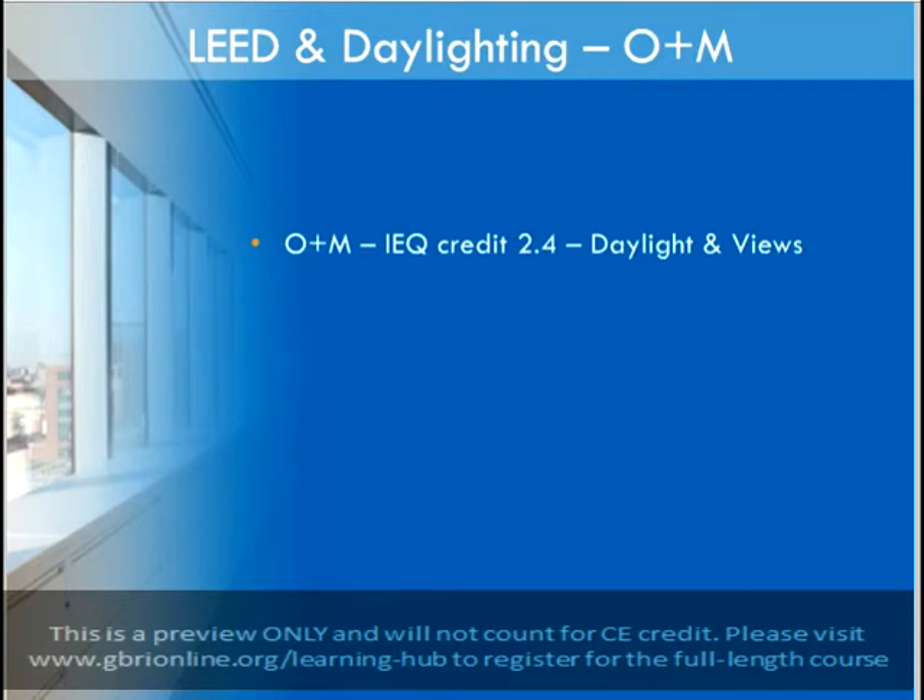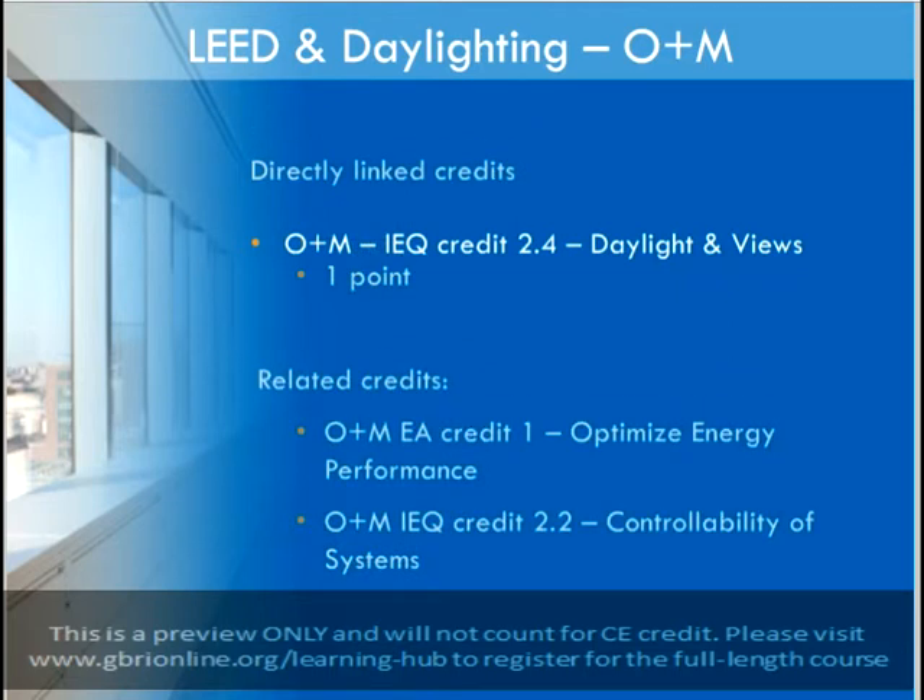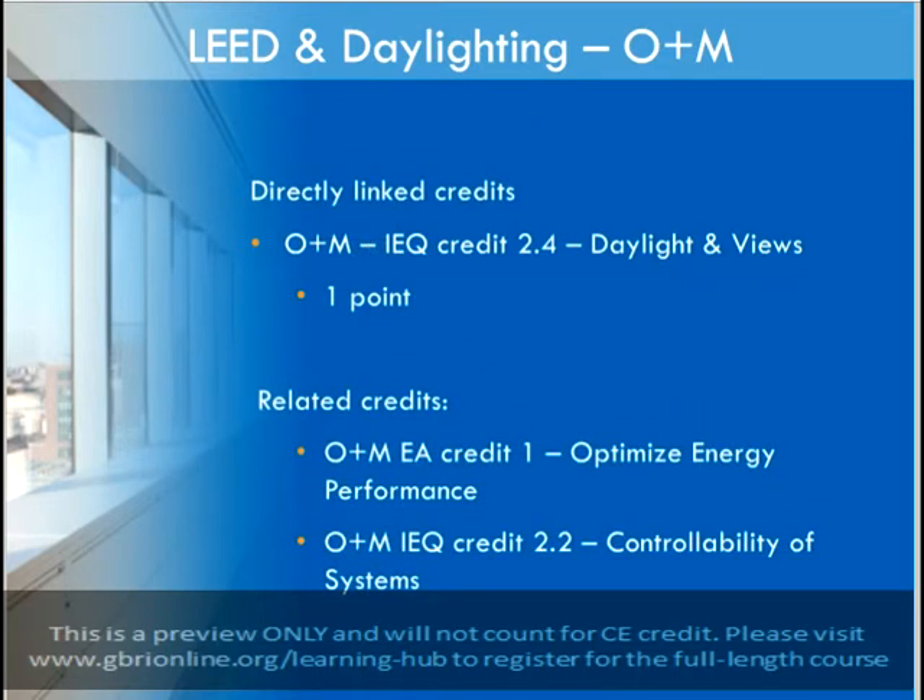The O&M rating system also has a credit that directly rewards daylit spaces, as well as some credits that are influenced by the inclusion of daylighting strategies. In this rating system, the credits for daylighting and views are combined into one, allowing you to pursue either a daylighting or views point for this credit. Similarly to BD&C, there are several related credits that are affected by the daylighting strategies that you choose. Overall energy performance may be affected positively or negatively, as daylighting will reduce energy for artificial lighting, but may increase energy needed for HVAC if appropriate insulation is not accounted for. Controllability of systems will also be influenced by the inclusion of daylighting, as in the BD&C credit.